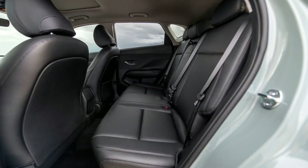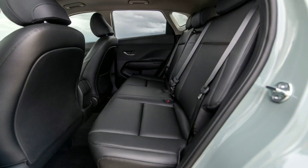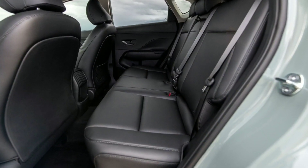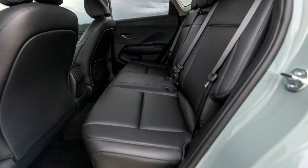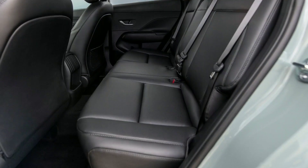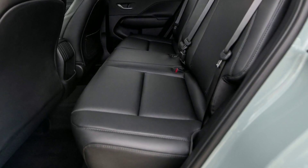Additional advanced driver assistance systems are also available. Remote Park Assist, accessible via the key fob, blind spot camera, lane centering assist, and front cross-traffic alert join the list of features available on the Kona. These join existing assists including Forward Collision Warning and Adaptive Cruise Control.